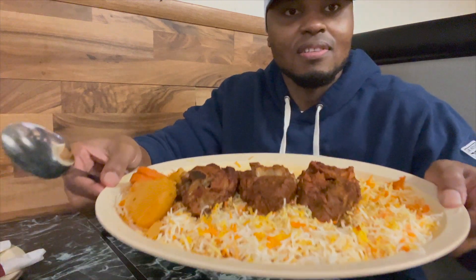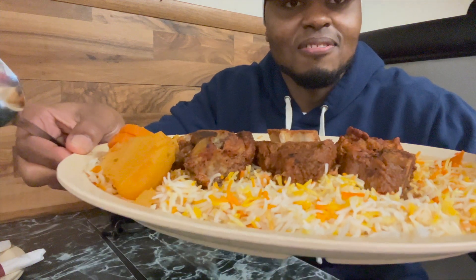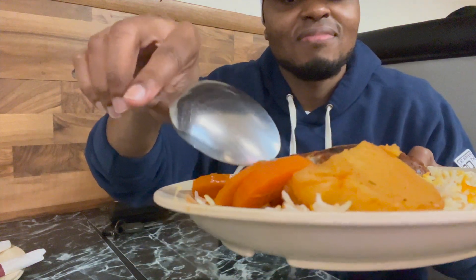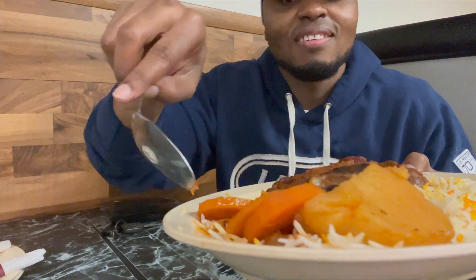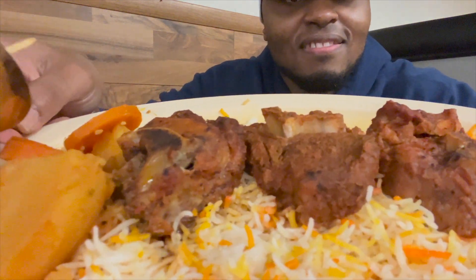The food just arrived at the table. As you can see, we have Yemeni rice with lamb, some potatoes, and carrots. This is like a stewed lamb dish and I'm super excited because this is my first time trying Yemeni food. Let's dig in.